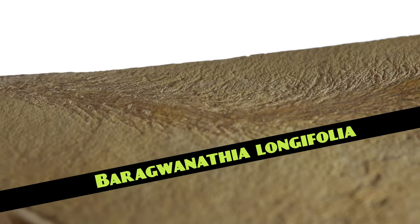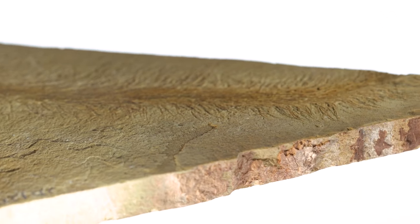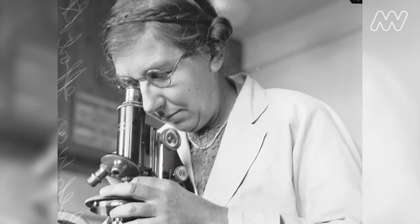This fossil with a feathery appearance is called Barra-Gwanathia, and it's the first large plant to grow on land. It was named by Dr. Isabel Cookson, one of Australia's first women scientists and one of the most distinguished paleobotanists of the 20th century.